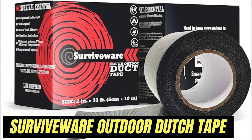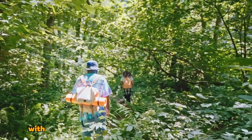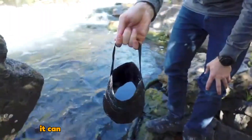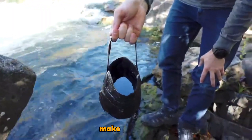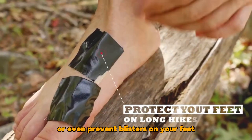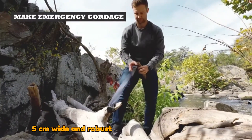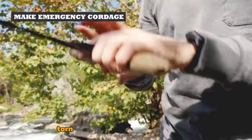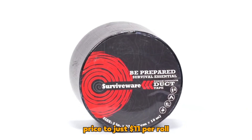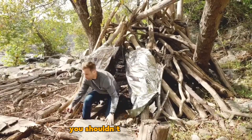SurviveWare Outdoor Duct Tape is a must-have for your outdoor adventures, with potential uses limited only by your imagination. It can be employed to create water containers, make cordage, secure bandages, or even prevent blisters on your feet. The tape is waterproof, 5 centimeters wide, and robust enough to construct shelters, yet it can be easily torn into strips with your bare hands. Priced at just $11 per roll, it's hailed as the ultimate survival tool you shouldn't venture without.